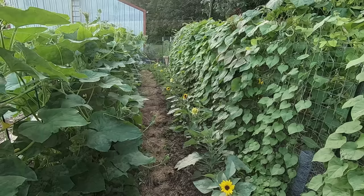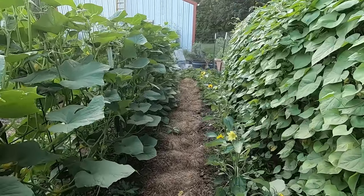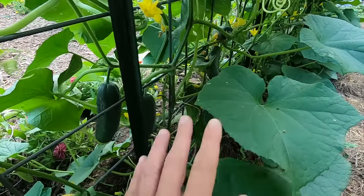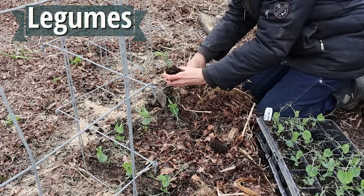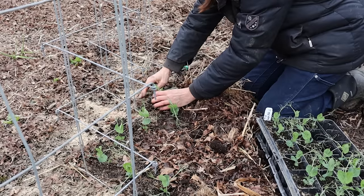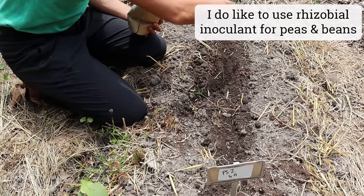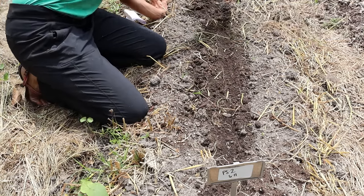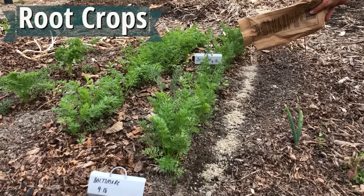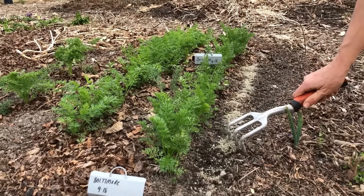For my cucurbits — like cucumbers, melons, pumpkins, and squash — they also get one dose of fertilizer at transplant time. If I'm direct sowing, I try to remember to fertilize once the seedlings are up at about six inches tall. For my legumes like peas and beans, I personally don't feed these anymore — I find they do fine without additional fertilizer. I used to sometimes fertilize my peas when transplanting them, but I skip that step now. For direct-sown root crops like carrots, beets, turnips, and parsnips, I try to remember to side dress seedlings when they're a couple inches tall, though I don't always remember, and they still do okay.